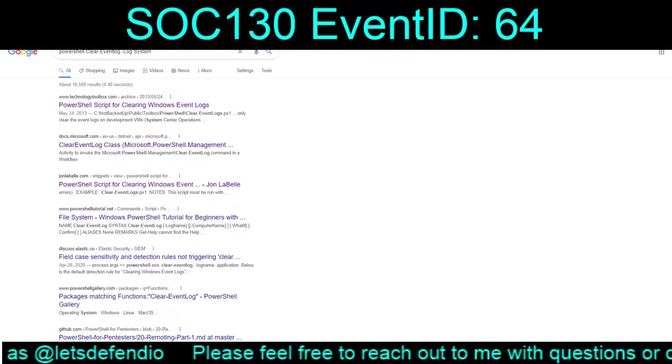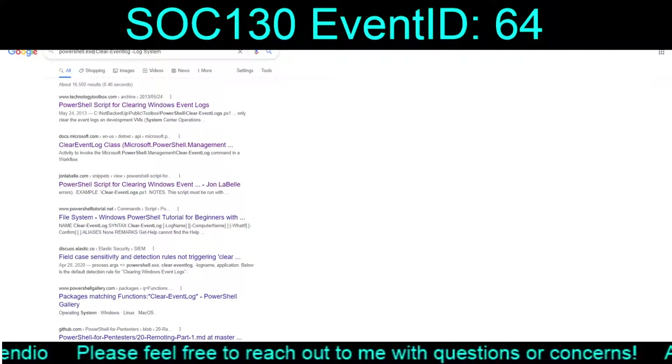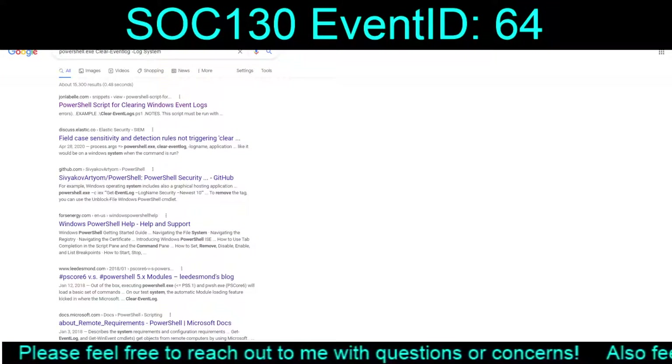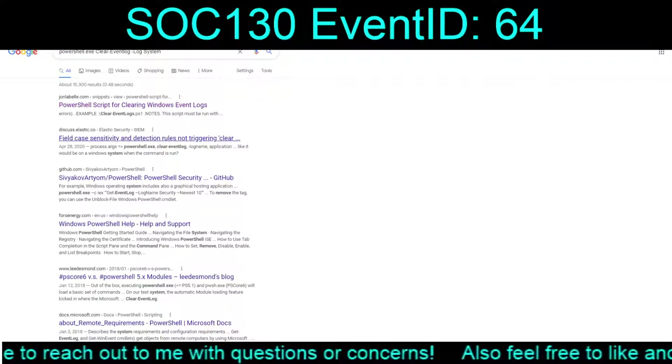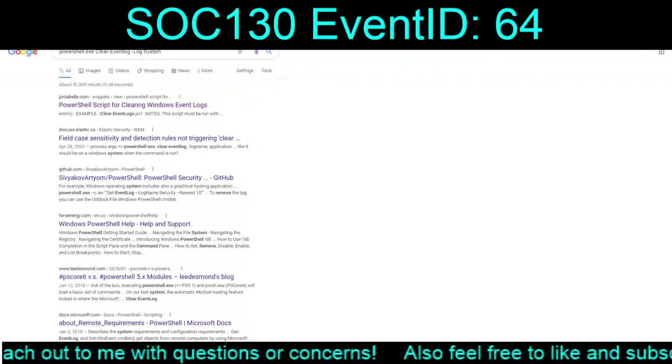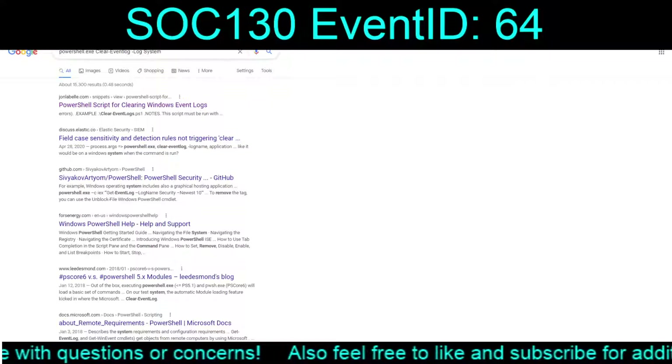I guess I am rather disappointed that there's not a direct hit for this. Clear event log, log name - log system.